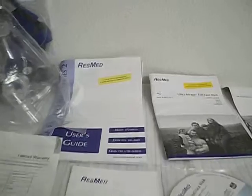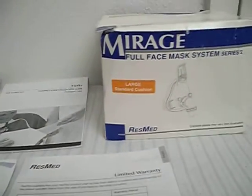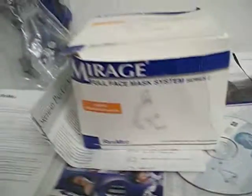Different documents, booklets, user guide, and even a DVD that comes along with it. Tips for care and using it, and the box that it comes in. The box is a little beaten up, but it is definitely stable enough to put everything inside.